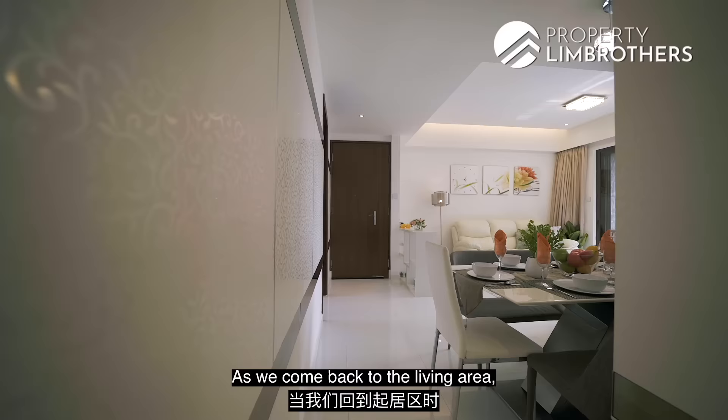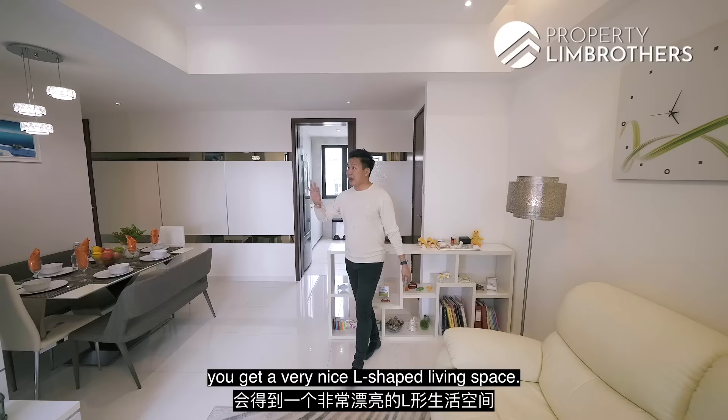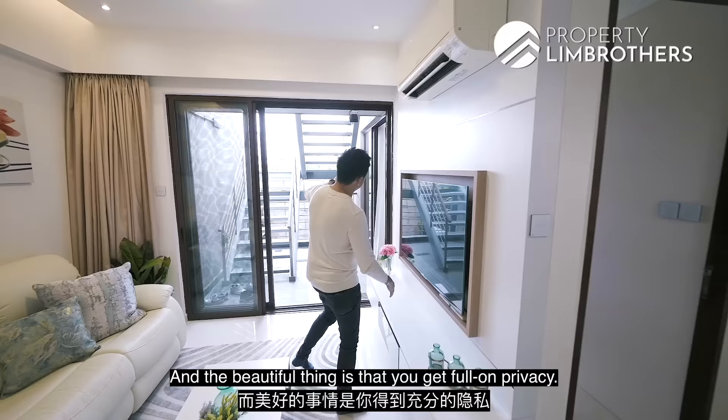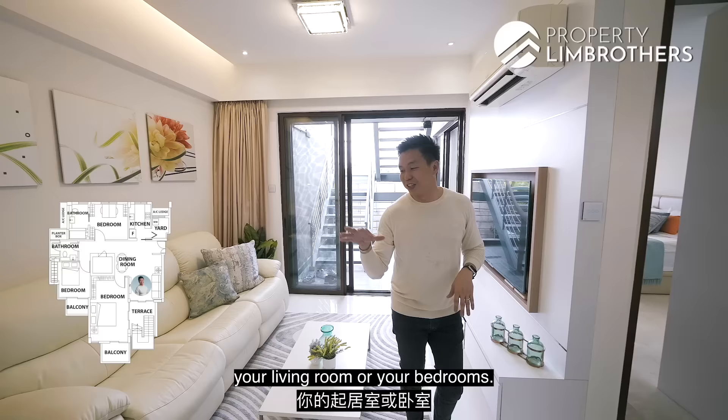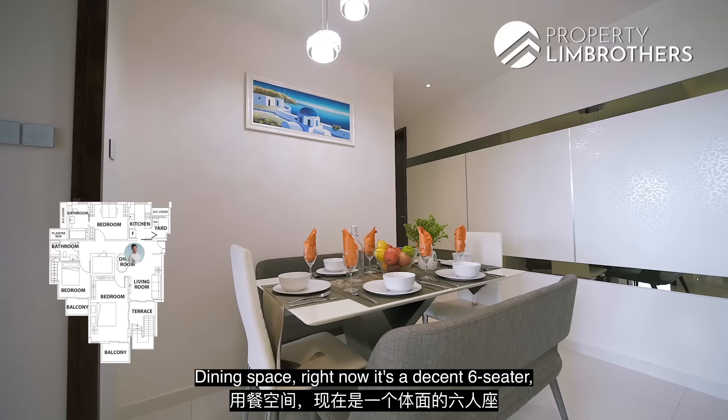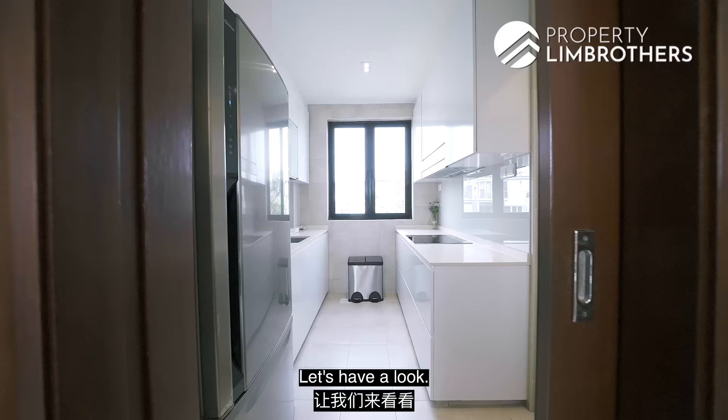Coming back to the living area, you get a very nice L-shaped living space. The ACs are all brand new — four years back — and the beautiful thing is that you get full-on privacy. Your neighbours are not going to be able to see your living room or your bedrooms. The dining space is a decent six-seater, interlinked to the enclosed kitchen.